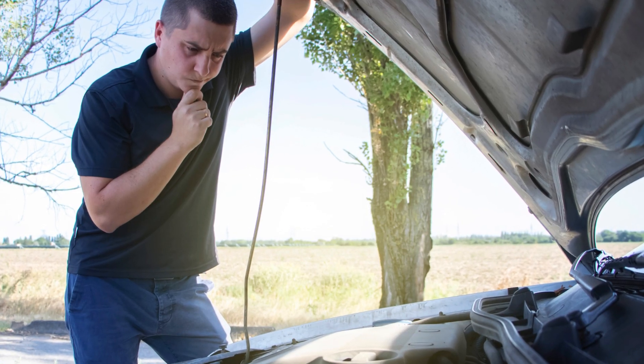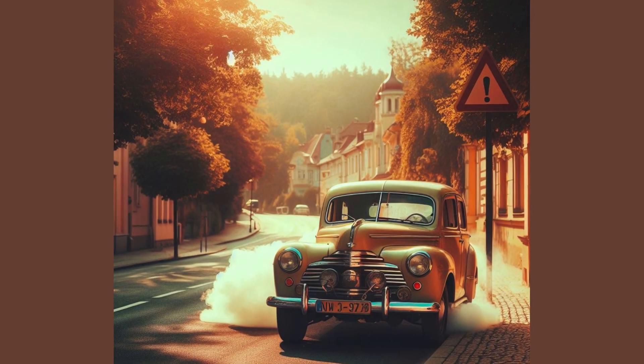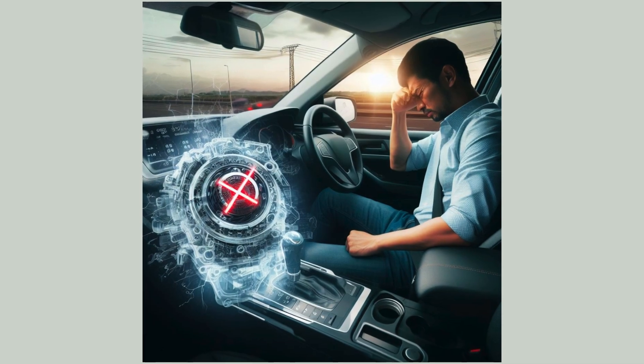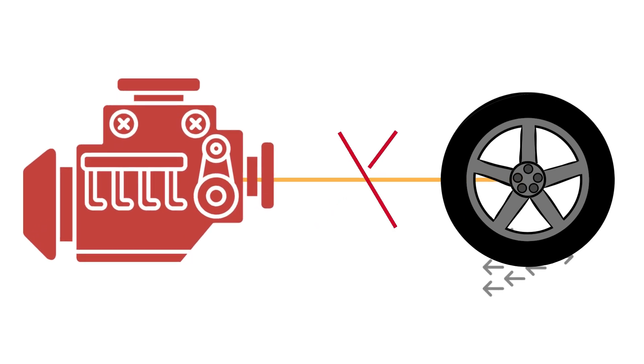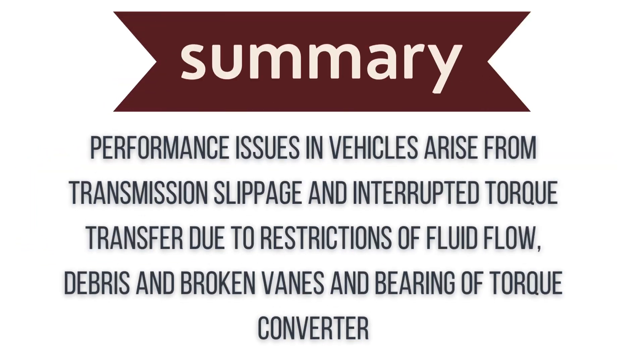Symptom 4: Unusual Performance Issues. Any sudden problems like the engine revving but the car not moving, stalling when coming to a stop, sensations of the transmission slipping, or being stuck in neutral can indicate torque converter failure. Essentially, anything that prevents engine power from getting to the wheels smoothly points to the converter. These odd and unpredictable performance issues arise from slippage and interrupted torque transfer.